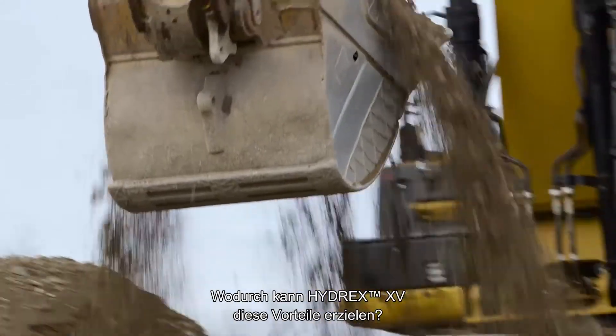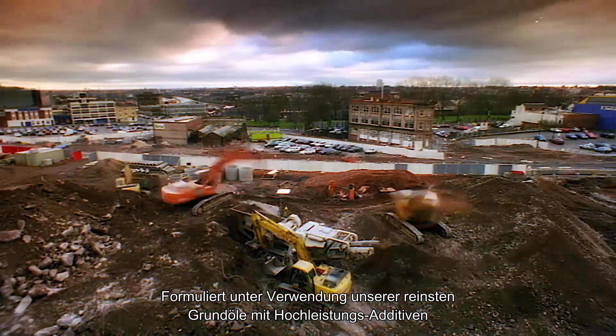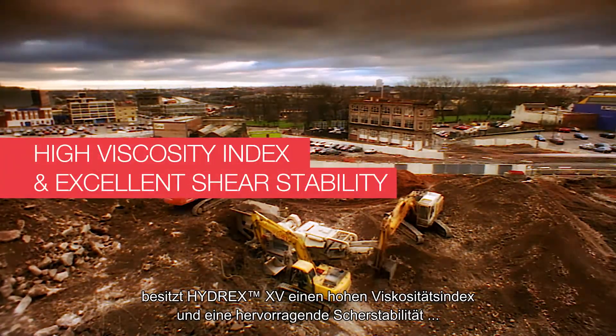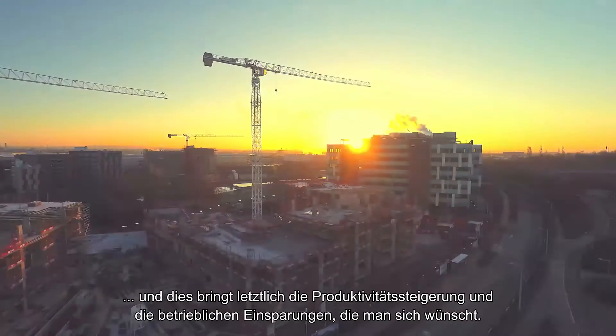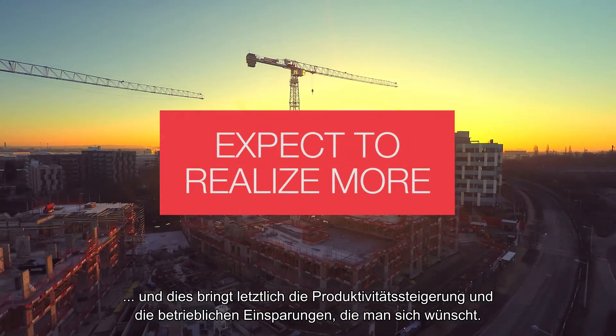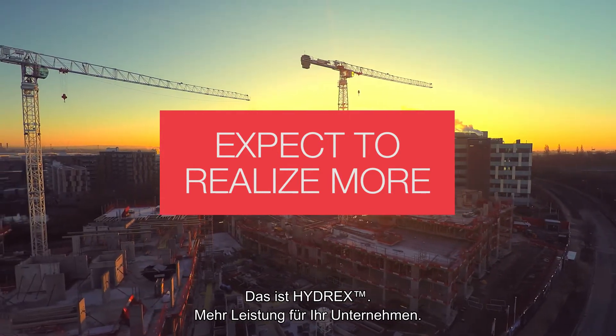So, what gives Hydrex XV this advantage? Formulated using our purest base oils and superior performance additives, Hydrex XV offers a high viscosity index and excellent shear stability. And that's what ultimately delivers the on-time productivity and operating savings you're looking for. This is Hydrex. Expect to realize more.